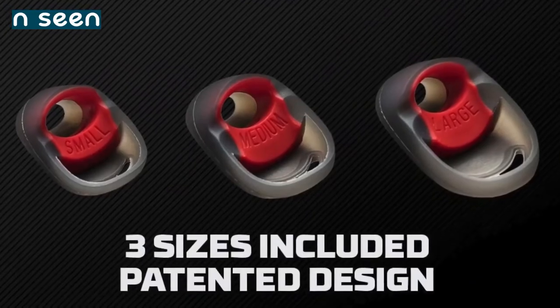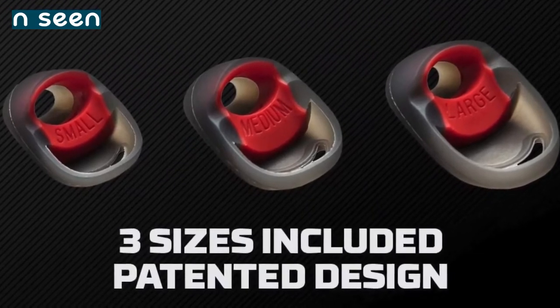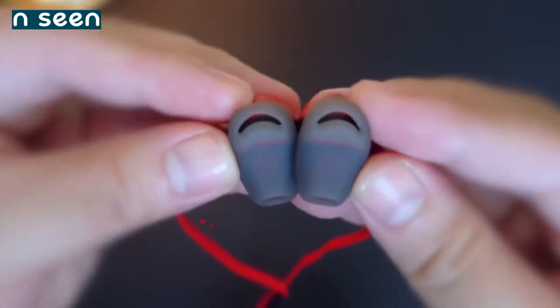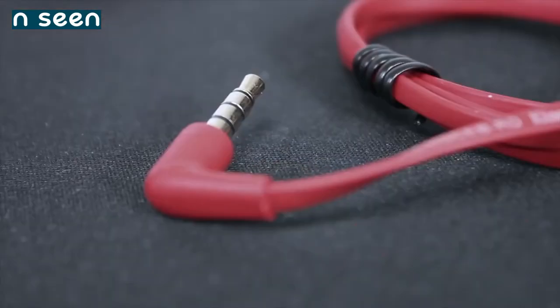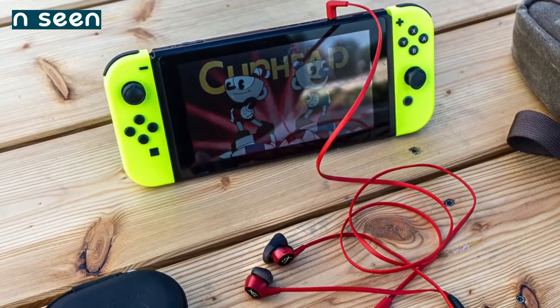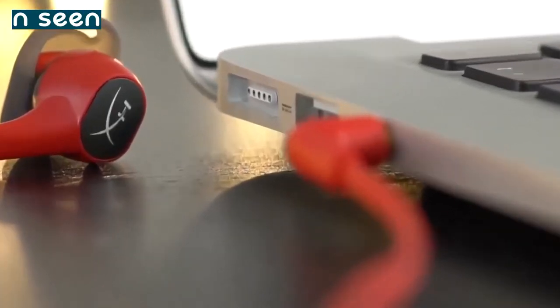The Cloud has silicone ear tips covering each of the earbuds that come in small, medium, and large sizes depending on your ear dimensions. The buds also have a 90-degree angled connector to make it easier to plug into the Switch, a phone, or tablet.